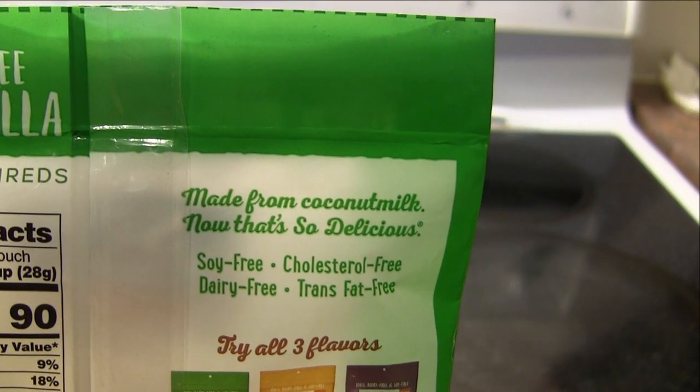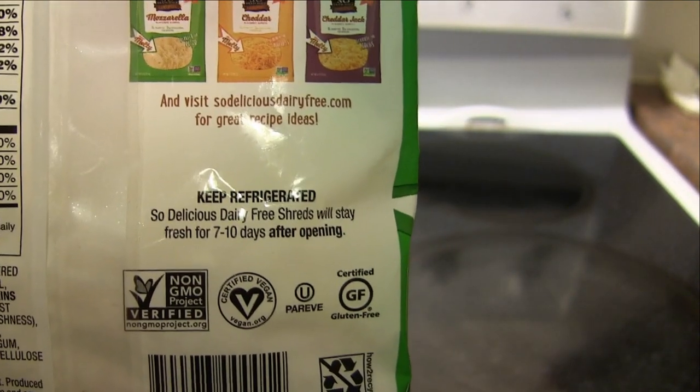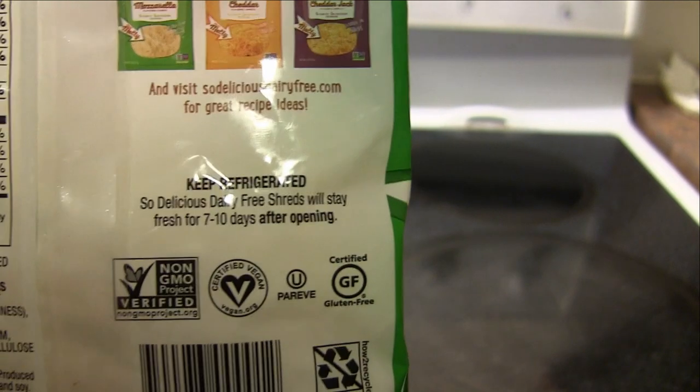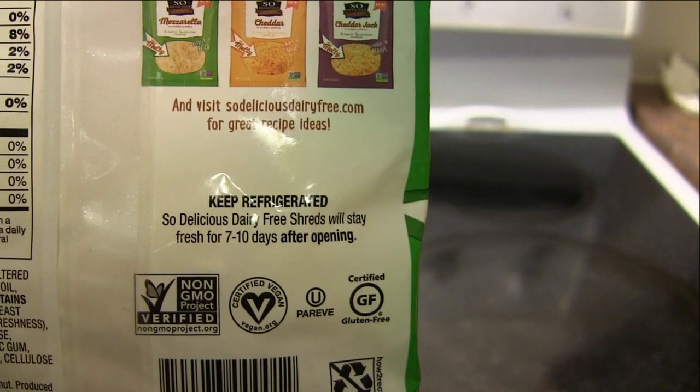It's made from coconut milk — now that's So Delicious. It's soy free, cholesterol free, dairy free, trans fat free. Keep refrigerated and it will last for seven to ten days after you open it, so I'm going to freeze some of this. It is, of course, vegan. It's pareve, gluten free, non-GMO verified.